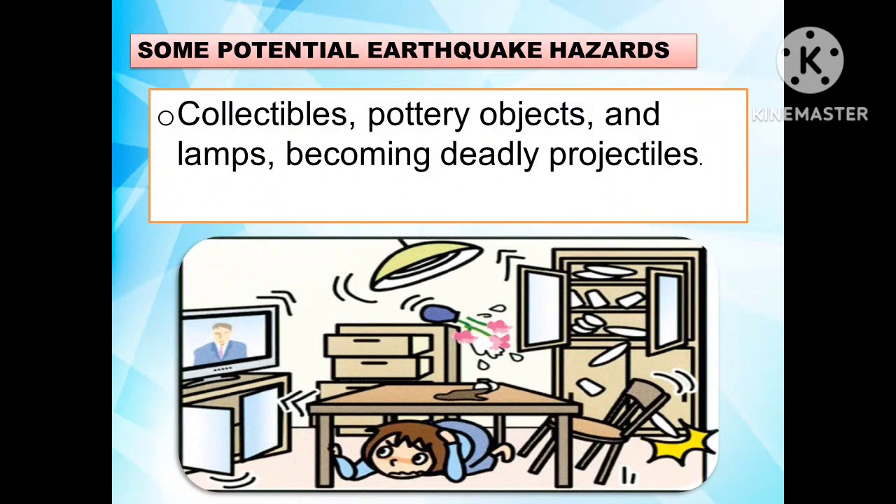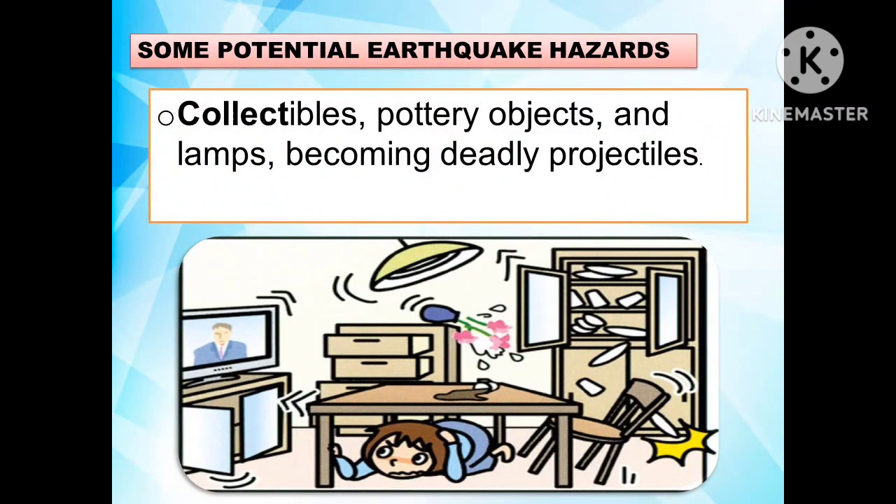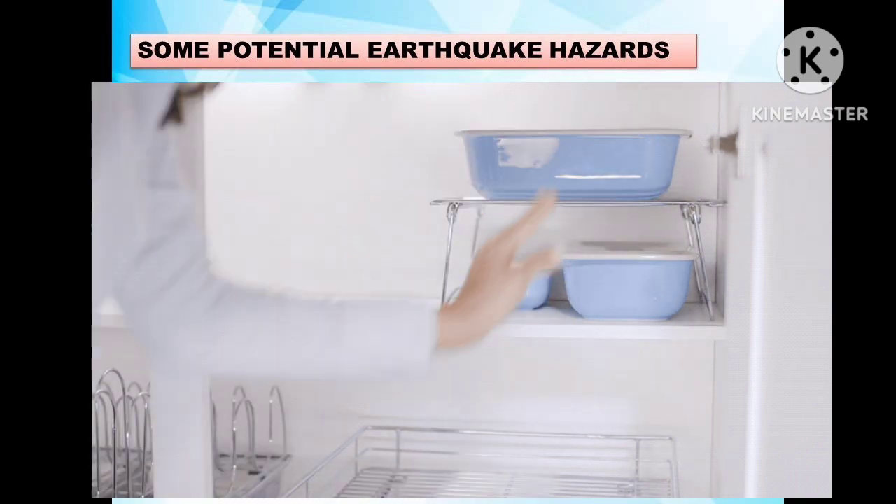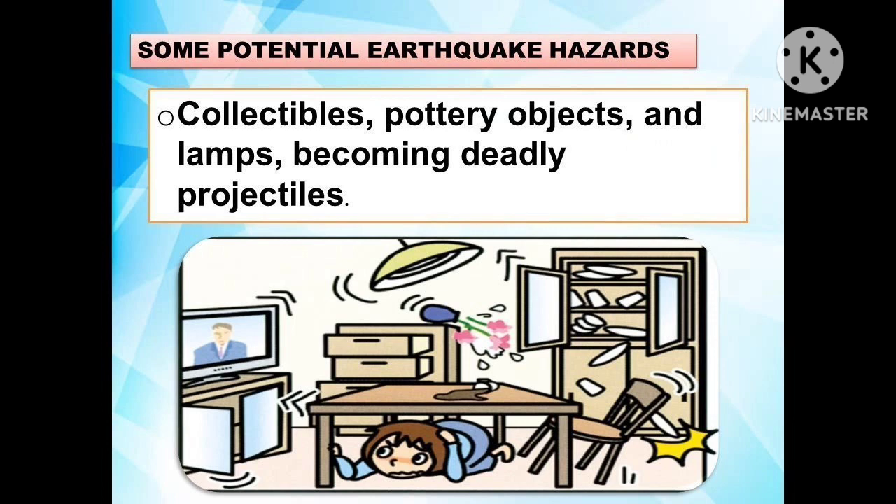Another potential earthquake hazard involves collectibles, battery objects, and lamps becoming deadly projectiles. Recommendations to secure them include: moving heavy items and breakables to lower shelves, and securing smaller items in place with non-damaging adhesives, available at hardware stores or online.